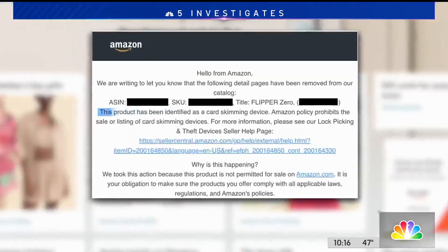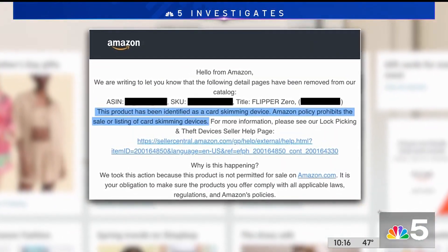Amazon just recently banned Flipper Zero from being sold on its website, classifying it as a card skimmer, which they don't allow. But the experts say you're actually more at risk from someone simply taking a picture of your credit card and flipping it over to get the CID number on the back — which a skimmer is not going to give you.